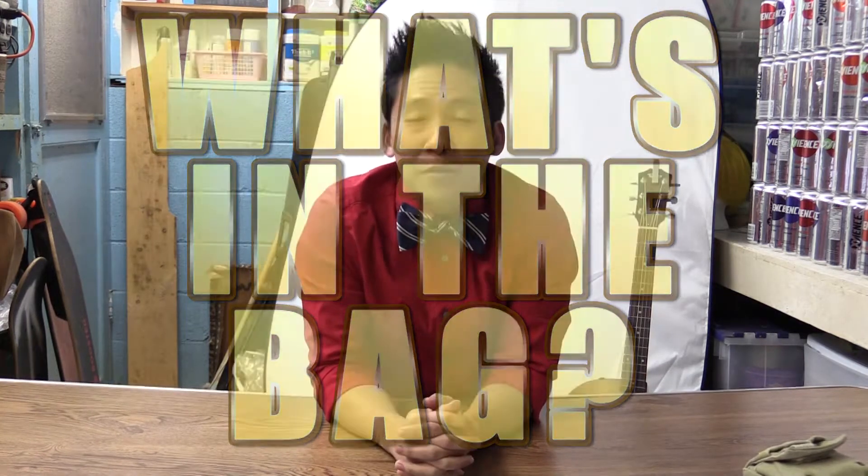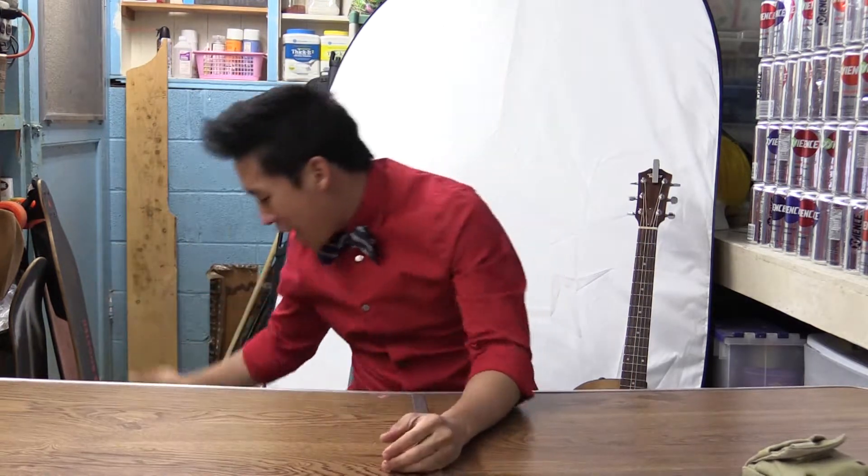Hello everybody, welcome to another episode of What's in the Bag. Today we will be doing an unboxing video. So without further ado — what's in the bag? Let's find out.